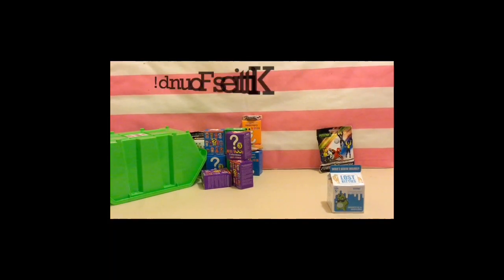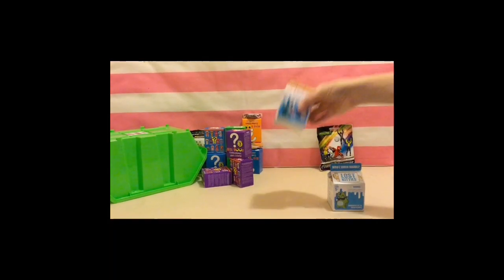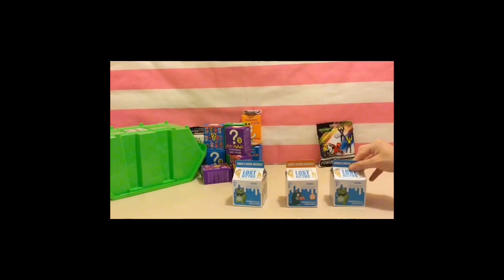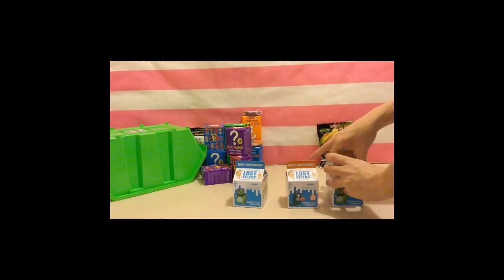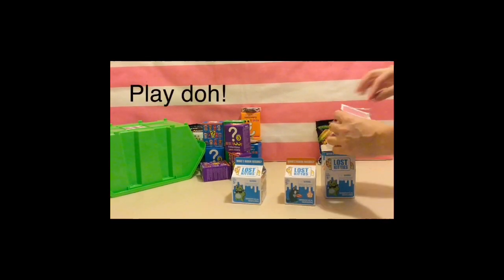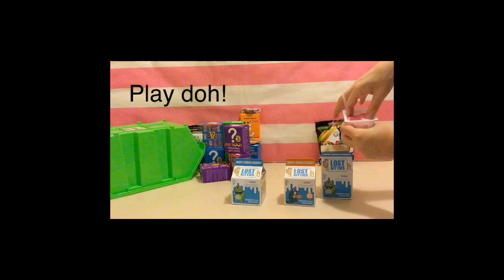I was at the Dollar Tree today, so I figured I would show you what I found. Today is Lost Kittens — Little Kitties! So it is a mystery box with a putty substance in it.